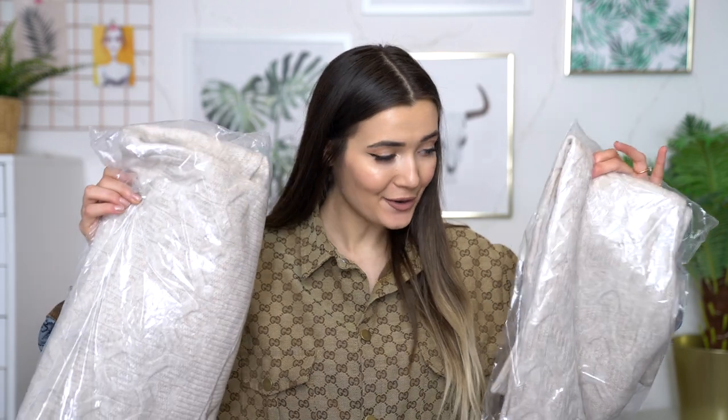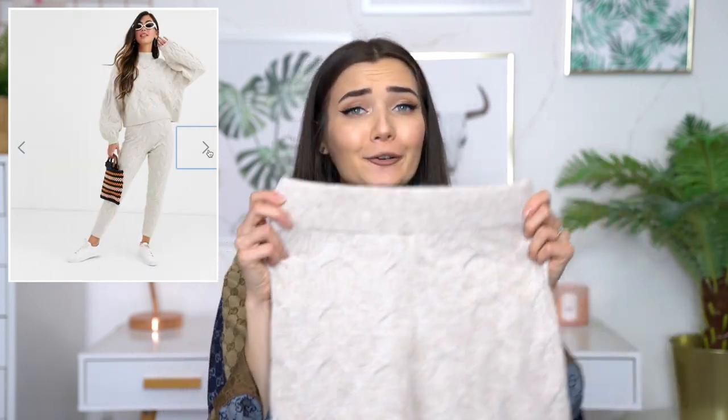Now moving on to some bits I picked up from ASOS. I actually got yet another knit co-ord. I don't know why I got two because they're literally so close in color, but I guess I just want to live in these for the rest of winter. This one comes in more of an oatmeal color rather than tan, which I still really, really like. This literally is the coziest thing I think I've ever felt. And the top half is a little bit different because it's actually a high neck, but it is again cropped. Now this co-ord fits nicely but it's a little bit sheer — you can actually see my underwear through it. And the sleeves are like way too short for me; I kind of feel like I'm wearing a kid's outfit.